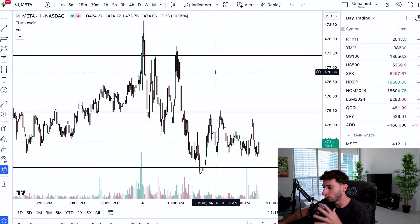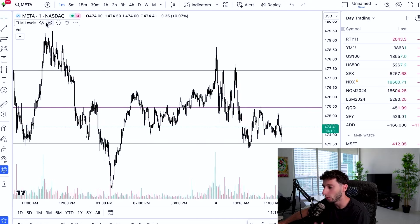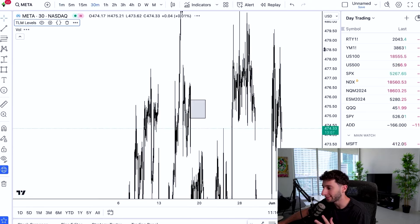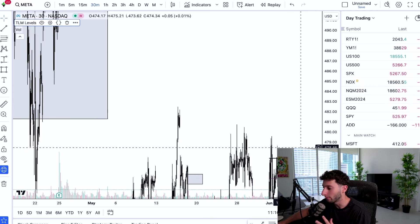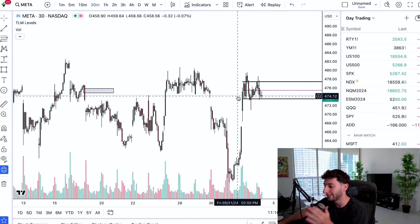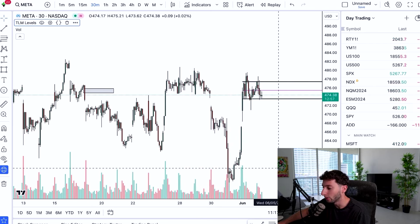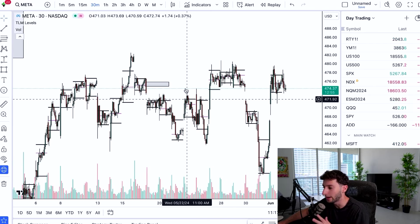To give you a quick overview of how the triple line method works: I have one indicator that plots all the different levels every single morning for the next following day. You can see it only plots the next day, which makes it really simple. If I wanted to, I could turn this off and you can see it plots levels for every single day, just like that.